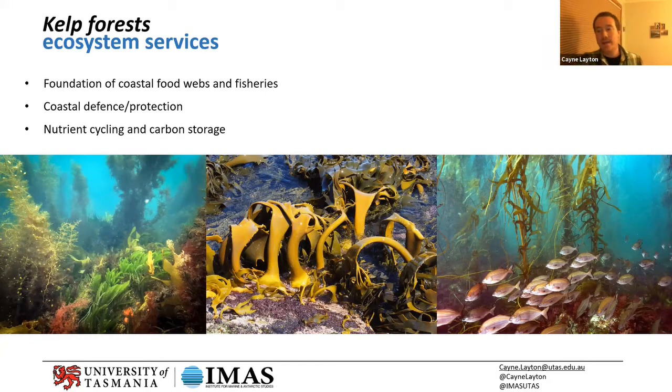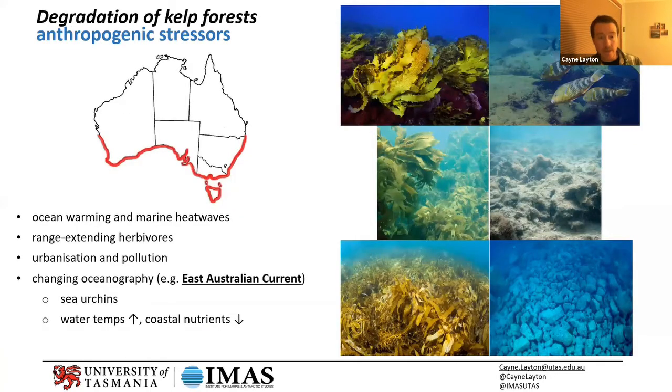Unfortunately, just like the Great Barrier Reef, the Great Southern Reef and our kelp forests are also under threat from a range of anthropogenic stresses. Climate change is pretty much top of the list — that's manifested in a range of ways causing both indirect and direct stresses. We're seeing ocean warming and marine heat waves becoming increasingly prevalent in southern Australia.